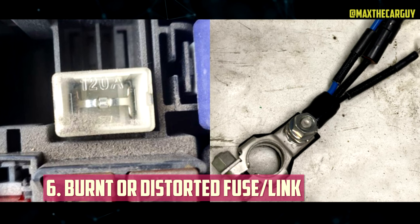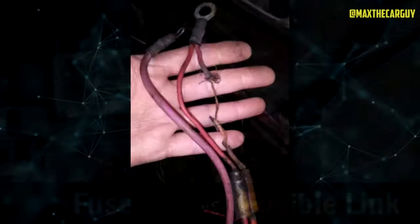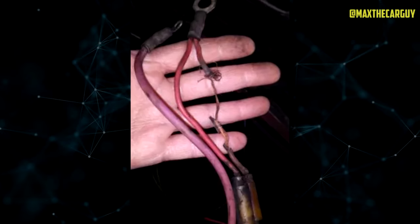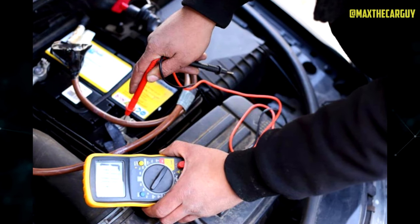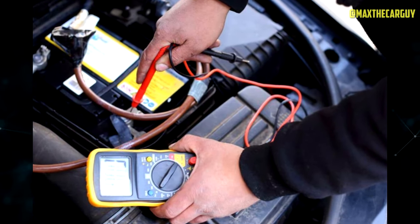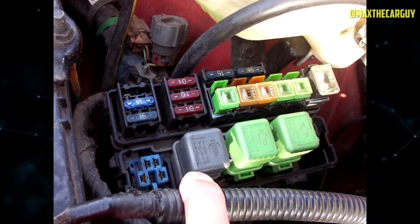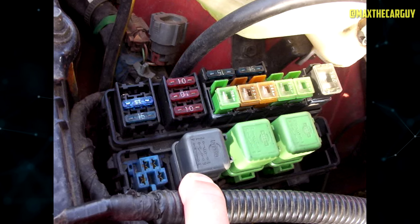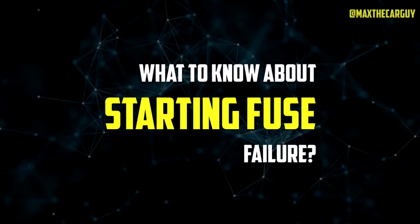Burnt or Distorted Fuse or Fusible Link: A quick visual inspection will often reveal that an alternator's fusible link has blown. The actual link will appear warped, damaged, or burned. If there is still any question, a digital multimeter can be used to check the condition of the fusible link. A blown fuse can be identified by looking for continuity between the two ends of the link — failure would be indicated by a break in continuity.